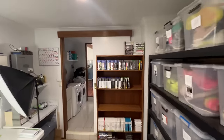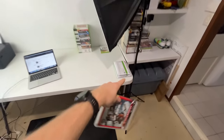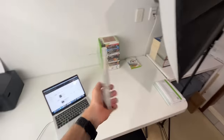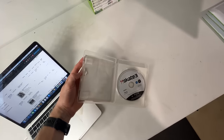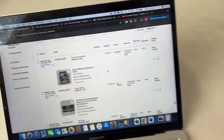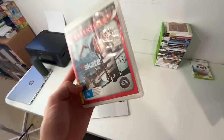The first sale is a PlayStation 3 game — Skate 3. We're putting it into an envelope. This one sold for a grand total of $19. I originally had this game listed for over $20 but dropped the price to market value, which is around that $19 price point, and we got the sale.